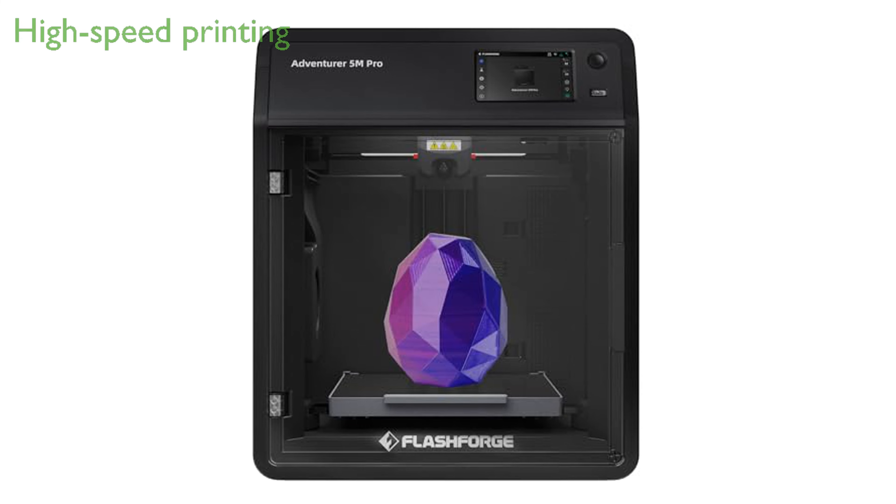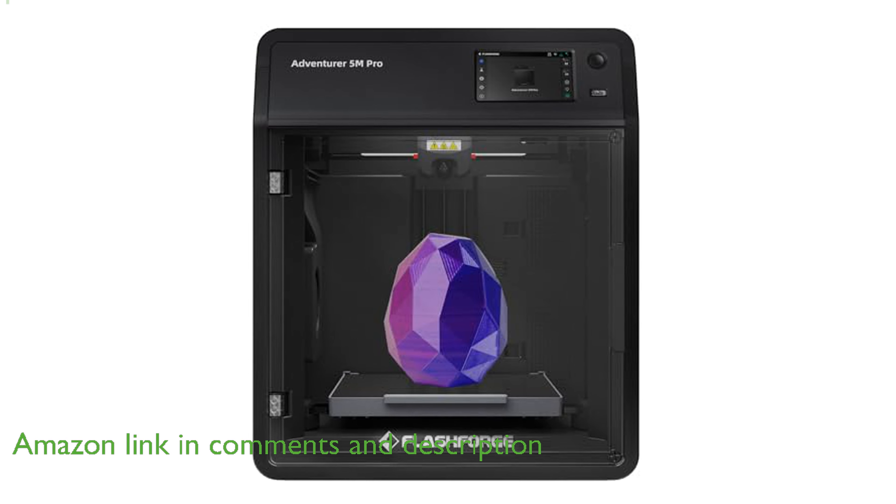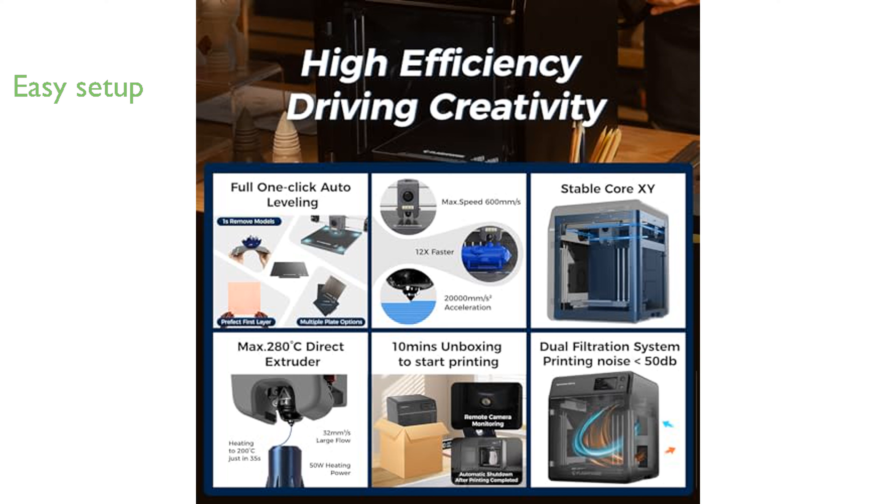The Adventurer 5M Pro 3D Printer boasts a remarkable printing speed of up to 600 millimeters per second, ensuring efficient and rapid production. Set up is a breeze with the Adventurer 5M Pro, requiring only 10 minutes and featuring one-click auto-leveling for perfect first layers every time.